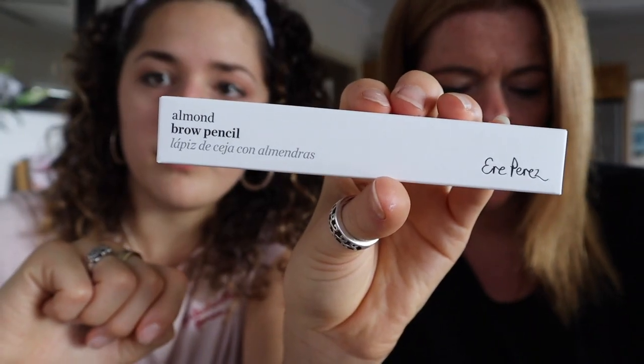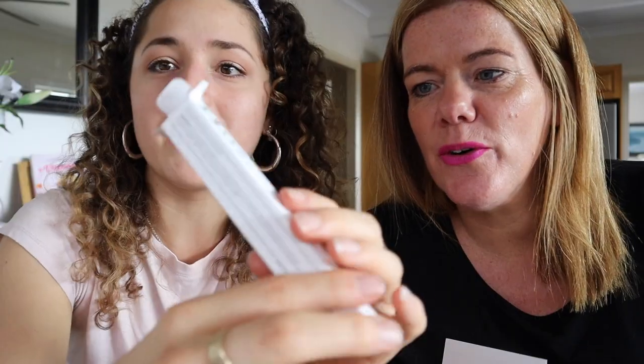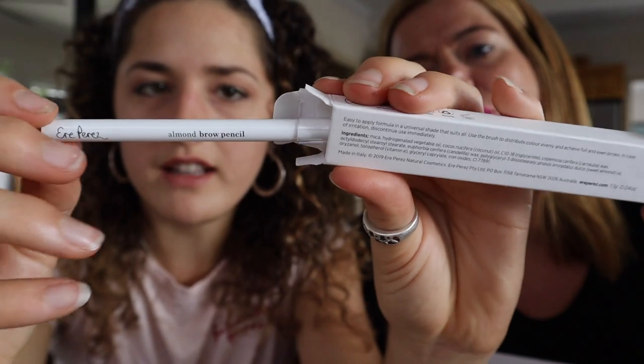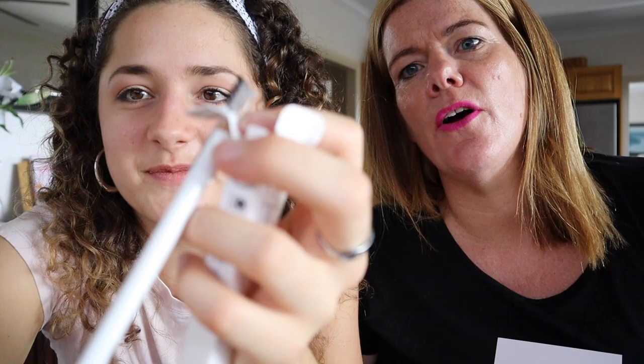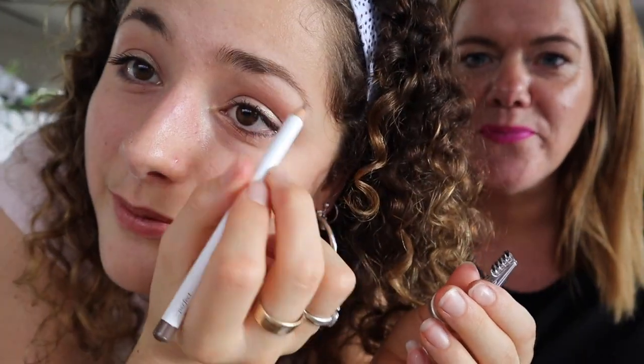Next is the Almond Brow Pen. Sweet almond oil protects hairs and nourishes the skin underneath and surrounding your brows. So it's not only for defining your brows but also nourishing — I've never heard of a brow pencil that actually nourishes your eyebrows! The packaging is beautiful, and it's got a brush attached to it. This would be perfect for traveling — it's all in one.